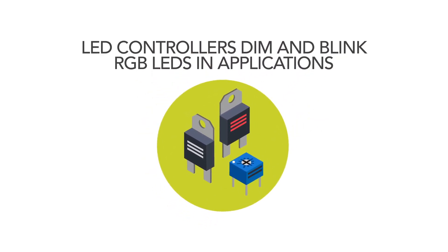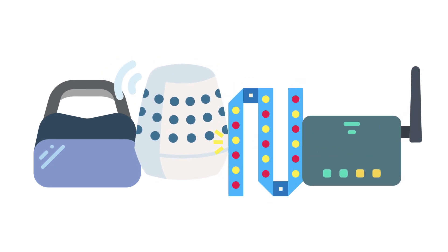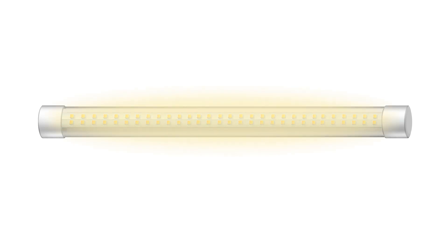LED controllers dim and blink RGB LEDs in applications like VR headsets, smart speakers, portable fun lighting, and LED status indication, including the gradation function which allows fade in and fade out for a breathing light effect.